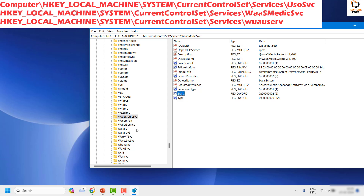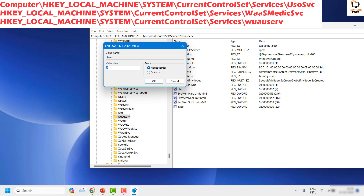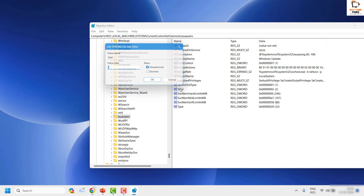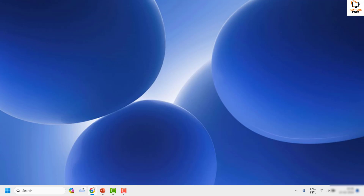The next registry key to find is wuserv — scroll down alphabetically to locate it. Highlight wuserv and change the Start value to 2 if it is set to anything else, such as 1 or 3. Double-click it, change the value data to 2, and close the window. Restart the computer and you should be able to access Windows Update settings and install updates.